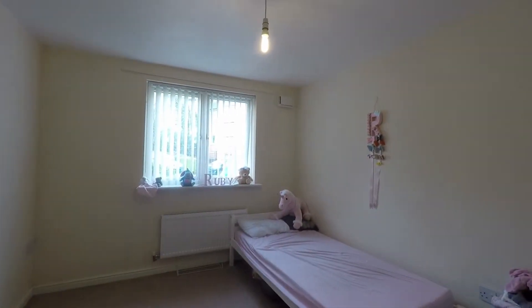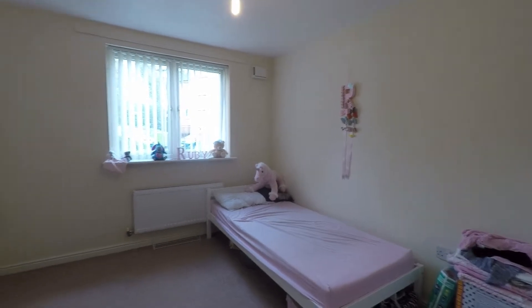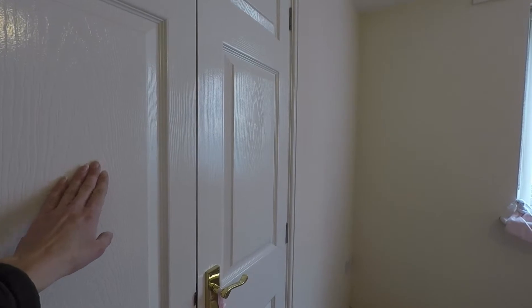Next room off the hallway we step into bedroom two. Good sized double room with double fitted wardrobes just there.